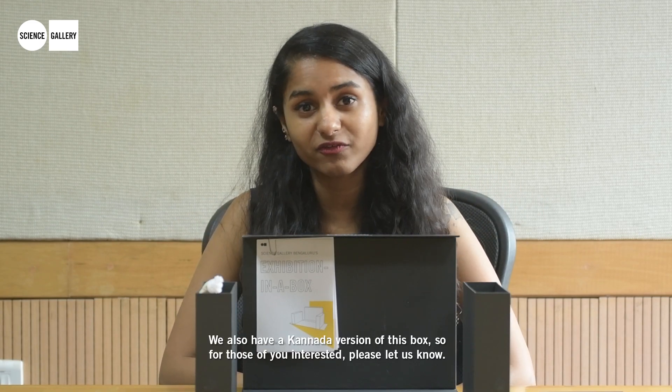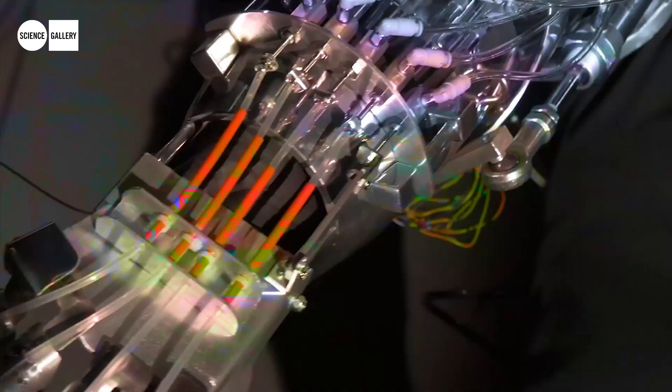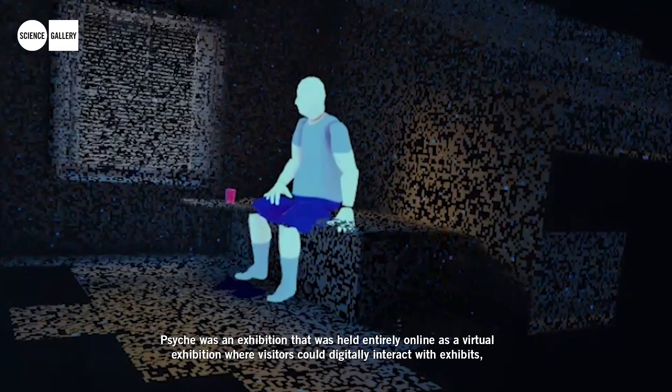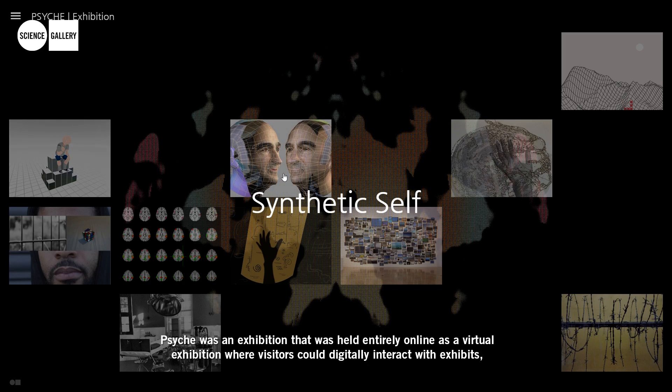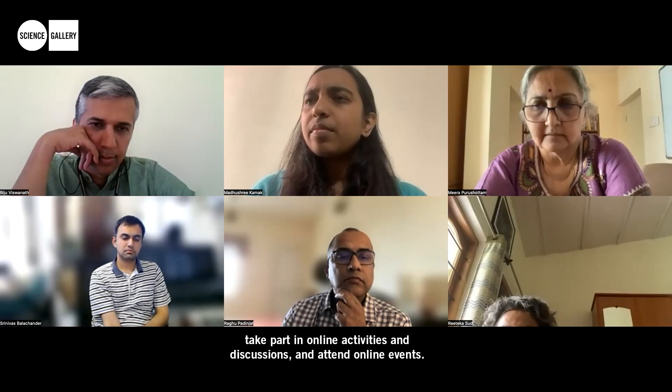We also have a Kannada version of this box — for those of you interested, please let us know. Psyche was an exhibition that was held entirely online as a virtual exhibition where visitors could digitally interact with exhibits, take part in online activities and discussions, and attend online events.